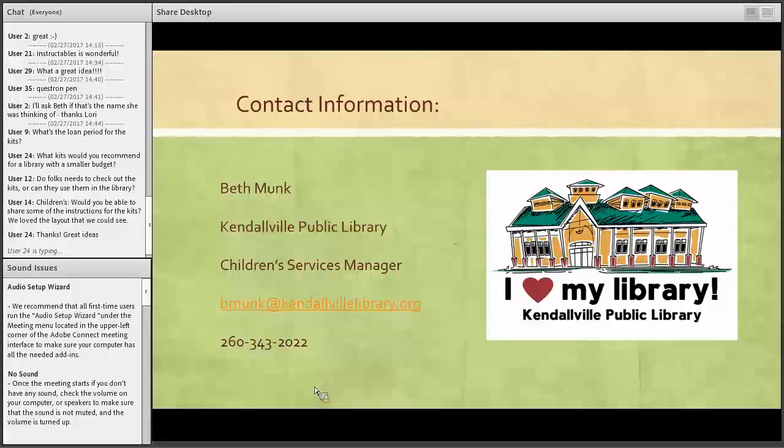Another question for children's: would you be able to share some of the instructions for the kits? They love the layouts of them. Yes — shoot me an email and I will send them to you.